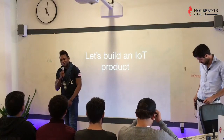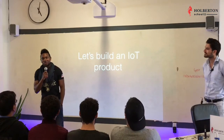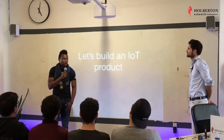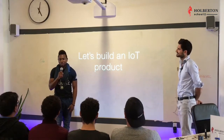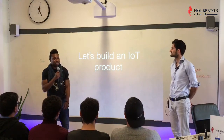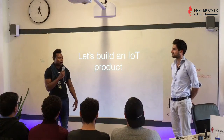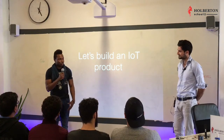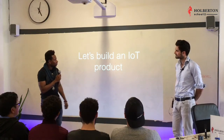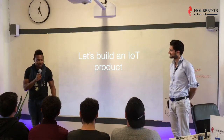Good evening everyone and welcome to Hoverton School. Thank you for attending our meetup today. We have Xavier Moretti who will be talking to us about the IoT. He has over seven years of experience in wireless engineering and today he will be giving us the quick and dirty on building IoT products. Without further ado, let's give him a warm welcome.